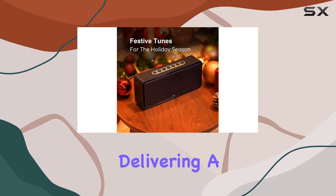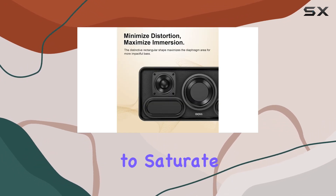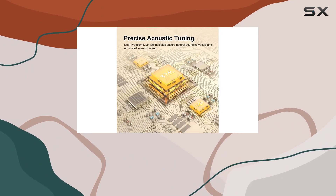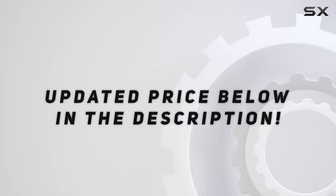In conclusion, the DOSS SoundBox XL is a beast of a Bluetooth speaker — not just loud, but refined, delivering a high-quality immersive sound experience. If you're looking to saturate a large room with incredible sound, this speaker is worth checking out. Check the video description for the updated price.